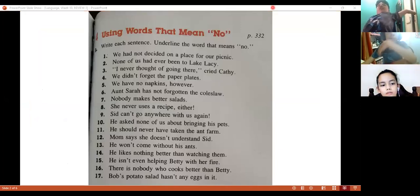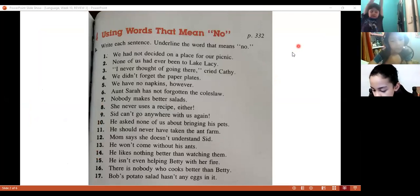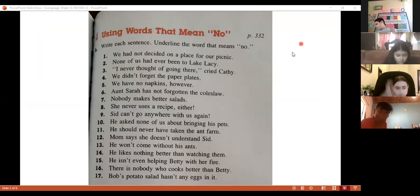That's right. Now, here we have some examples, some exercises. You're going to read one of them and tell me the word that means no. We have 17 sentences, so 17 people are going to participate. Number one is going to be Chiara Palencia — sentence number one — and tell me what is the word that means no.